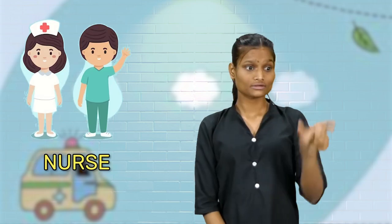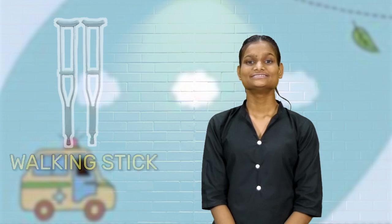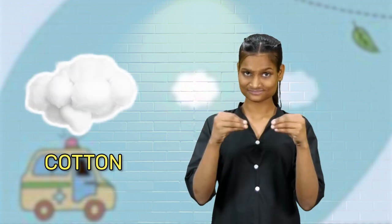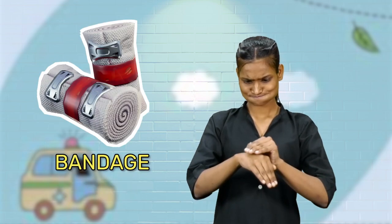Let me show you. Doctor, nurse, walking stick, stethoscope, cotton, sticking plaster, bandage.